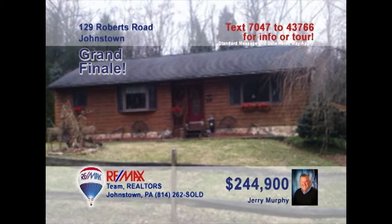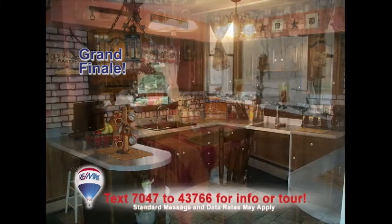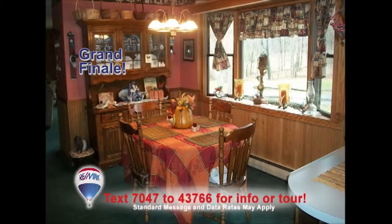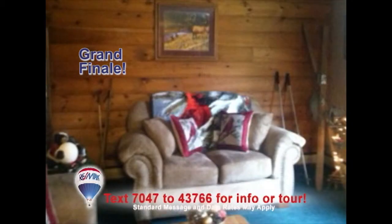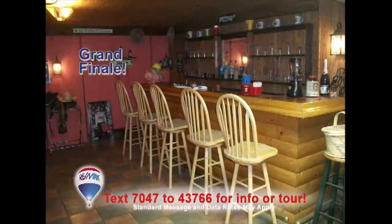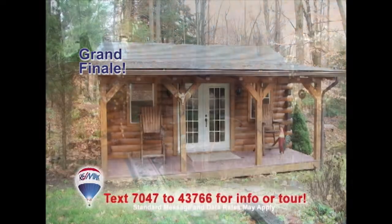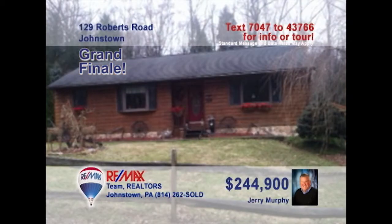Jerry Murphy says you need to see this home that provides country living on 2.4 acres. Take a look at the open kitchen with all appliances and ceramic floors. The dining room's bay window lets the light shine at mealtime. You'll love the log accent wall in the living room. Relax on the rear deck or have friends over at the custom oak bar. Better yet, sneak off to the private one-room cabin for a little quiet time. Take a tour with Jerry right away.